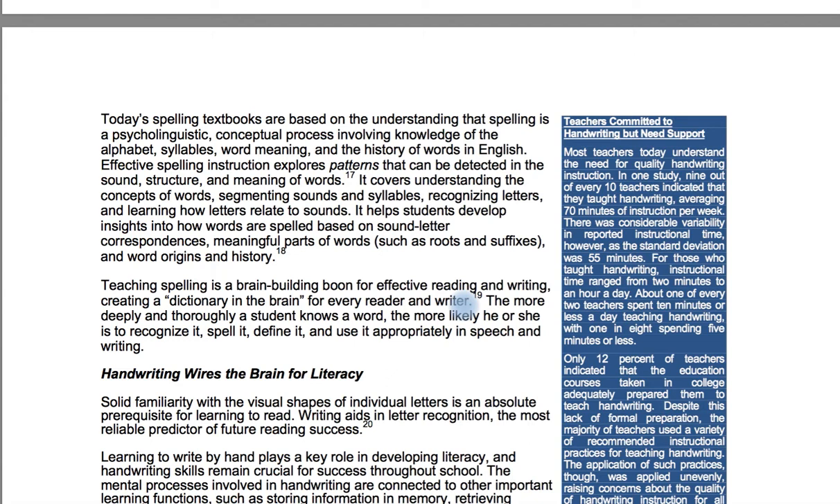Today's spelling textbooks are based on the understanding that spelling is a psycholinguistic conceptual process involving knowledge of alphabet, syllable, word meaning, and the history of words in English. Effective spelling instruction explores patterns detectable in the sound, structure, and meaning of words. It covers understanding concepts of words, segmenting sounds and syllables, recognizing letters, and learning how letters relate to sounds — including sound-letter correspondences, meaningful word parts such as roots and suffixes, and word origins. Teaching spelling is a brain-building boon to effective reading and writing, creating a dictionary in the brain. The more deeply a student knows a word, the more likely he or she is to recognize it, spell it, define it, and use it appropriately.